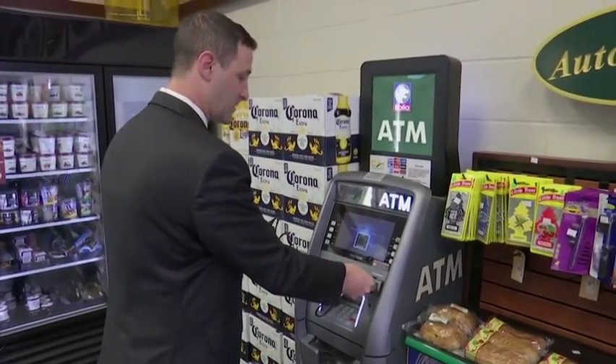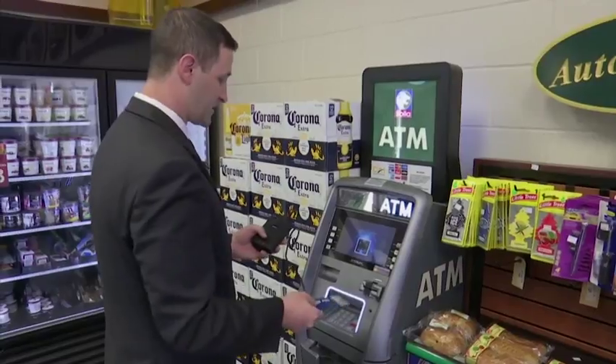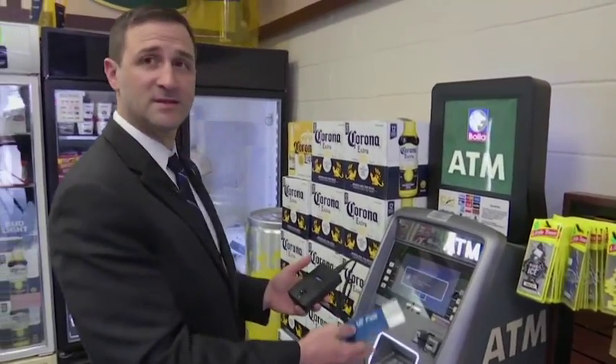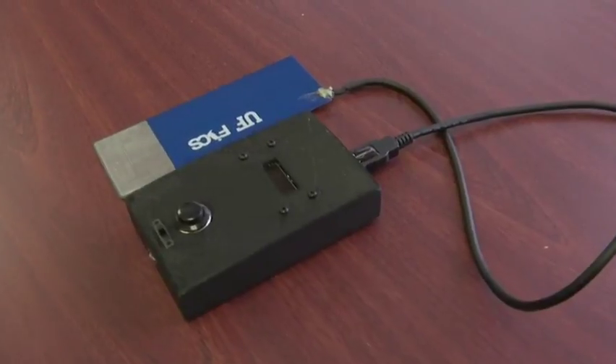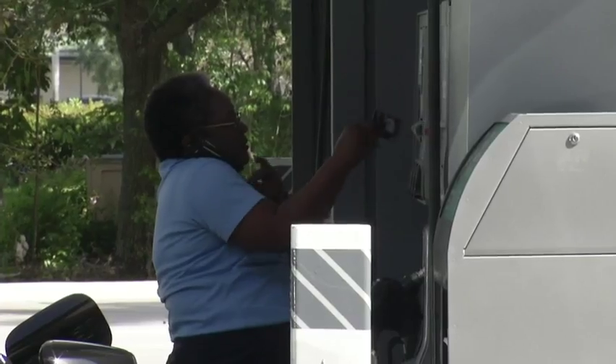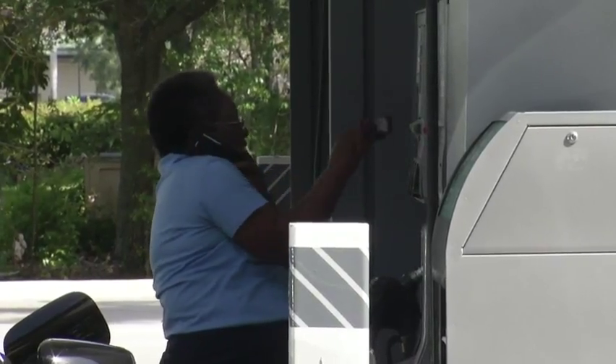I'm going to dip the reader in. Detectives say they are conducting further field tests before considering a mass purchase, but so far they're impressed, pointing out that untrained officers can use the device. I have four detectives who do ATM skimming full time. When I can take someone who's untrained or has more free time to go out and do these inspections, it's certainly a help.